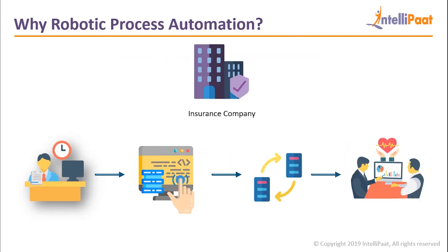Before RPA came into existence, most of this work was done manually. The first step was an employee manually attaching the claim form to the claim processing system. Then a manual search had to be done to check if the person requesting the claim is a customer in the claim processing system. Another person had to manually copy and paste the claim form data into standard fields. Finally, the person who claimed the insurance is notified through an email, also sent manually, that the claim is being processed.